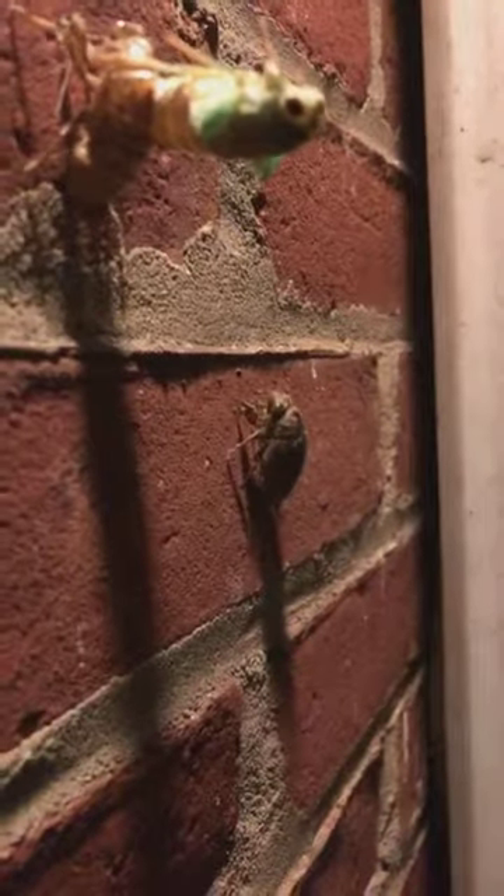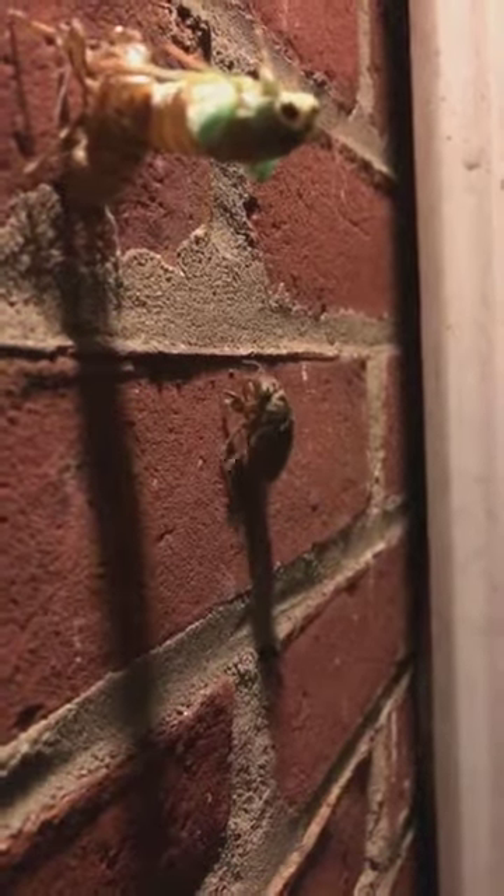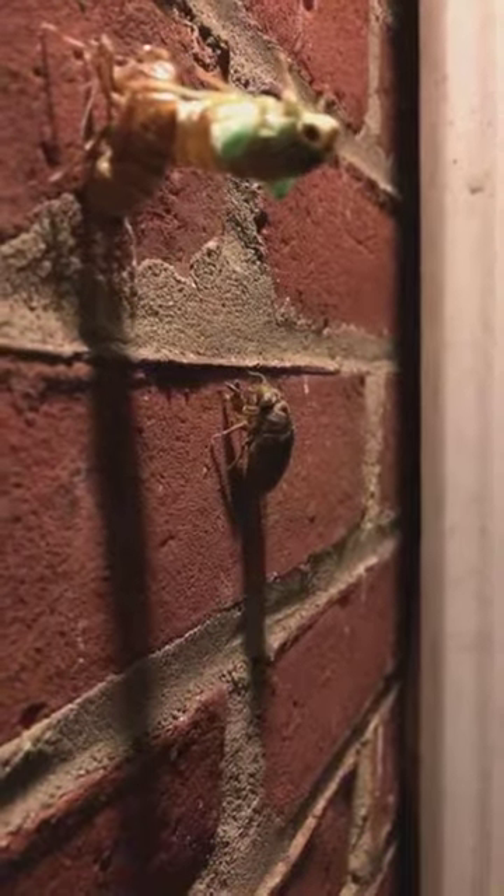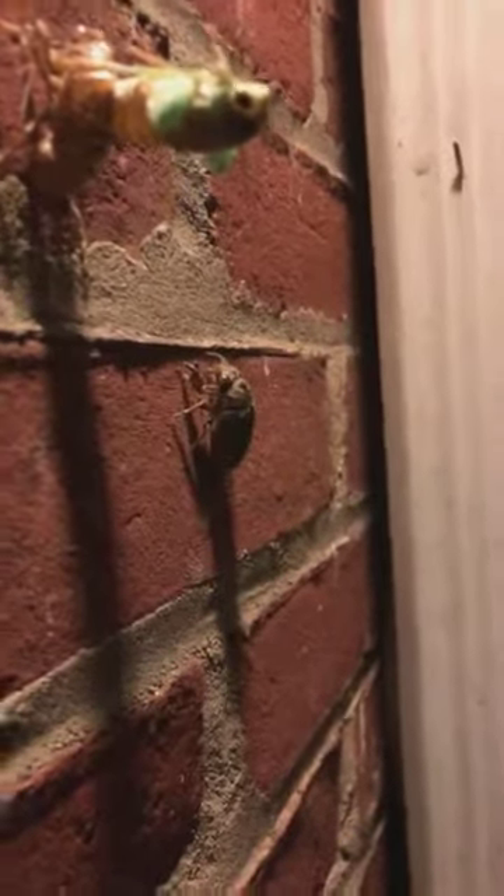But this is what they look like when they're coming out. There's a guy climbing up right next to him — there's one still inside his shell, climbing up, trying to find a place where he'll lock on.